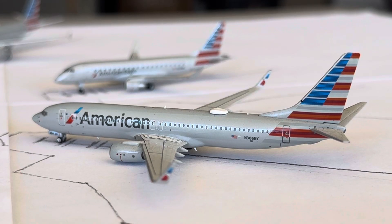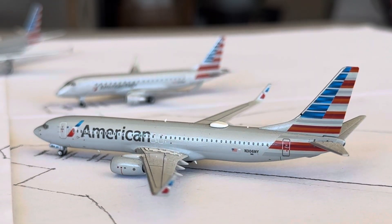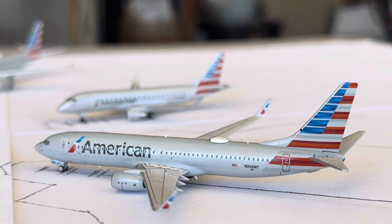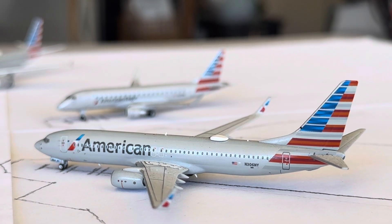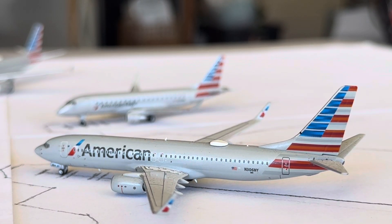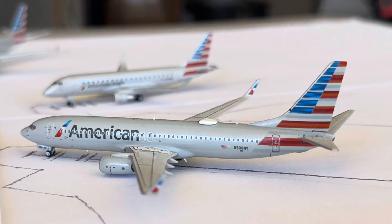American 737-800 is going to be heading over to Dallas Fort Worth on the turnaround service. Dallas is a three daily, getting mainly one A820 and two 737-800s, and then on Saturday one of the 737s goes to an A318.